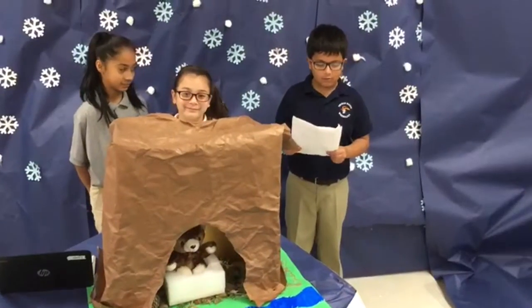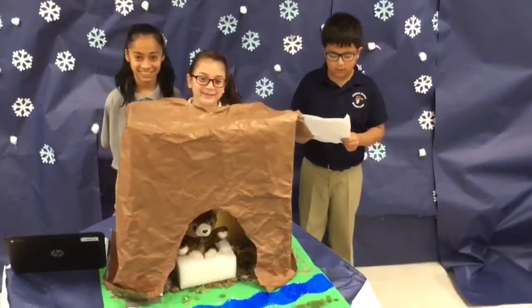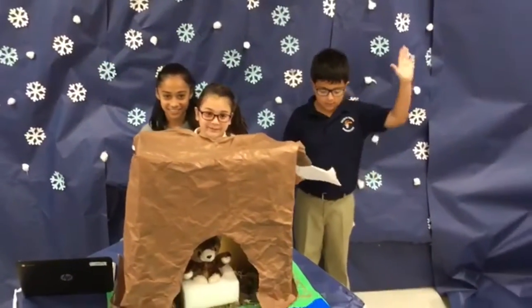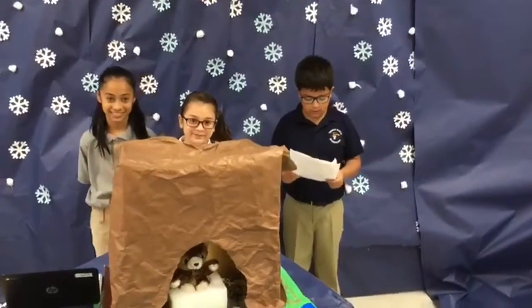Hello, we are from Ms. Gonzalez's class. Our group is Enverard, Ophia, Valera, and Edgar. The name of our project is The Land of Birds.